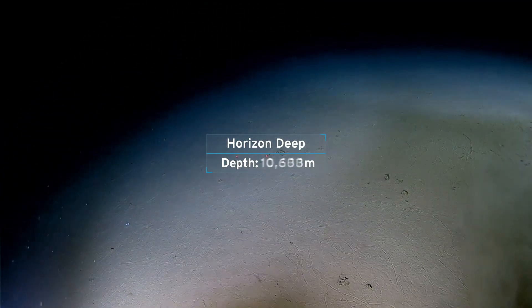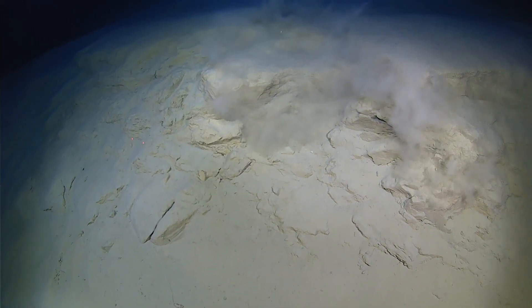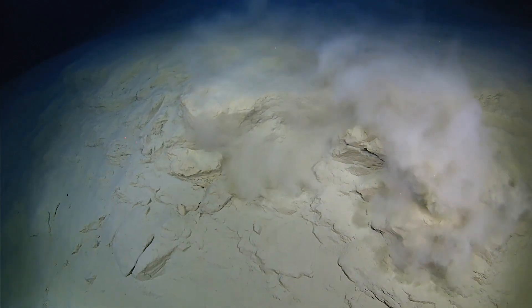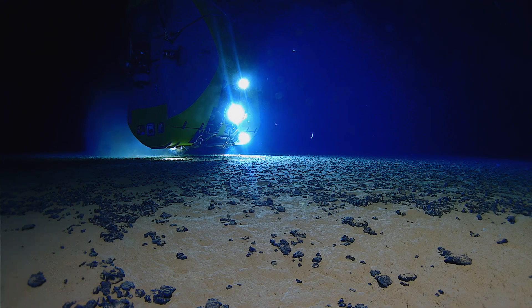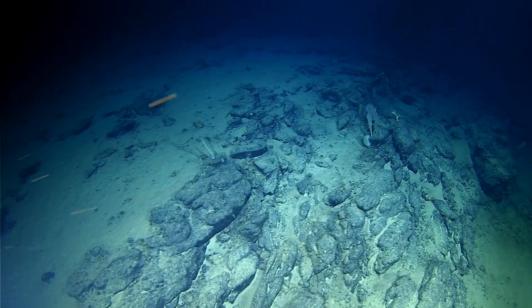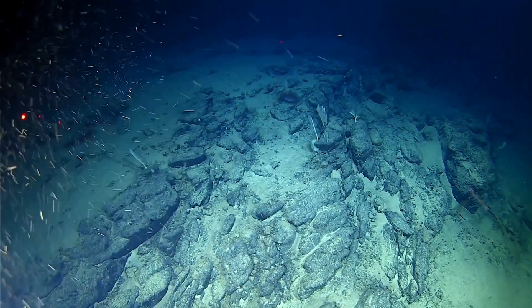This is the second deepest place on the planet. What we found was a desolate environment that had very little signs of life. It's not necessarily a negative result — it's fascinating. Something's changed, so now we're just going to try and dig through it and work out what it is that's changed. I would say this is the deepest scientific dive ever done, and we've come away with some incredible images.